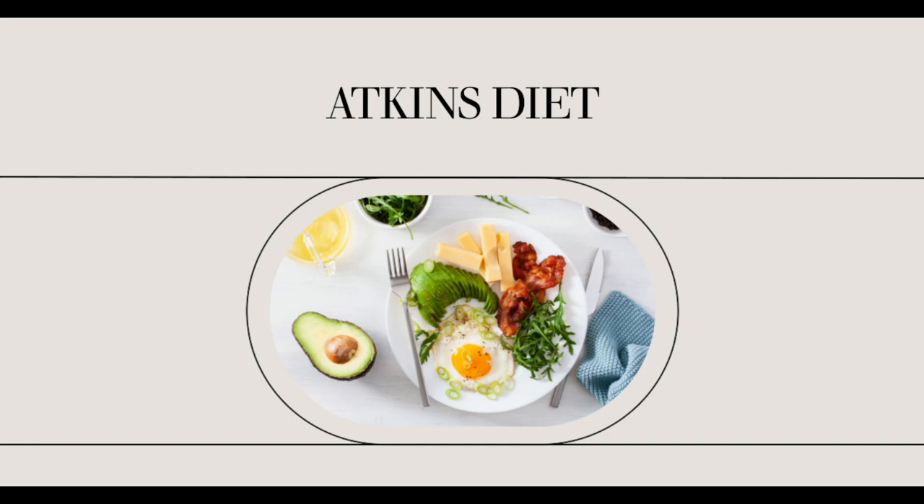Morning Start Atkins Chocolate Chip Crisp Breakfast Bar. If you love chocolates, the Chocolate Chip Crisp Breakfast Bar of Atkins Morning Start can no doubt be a good option for you. Just like the Oatmeal Raisin Bar, this too contains 2 grams of net carbohydrates and can add a delightful taste to your breakfast.